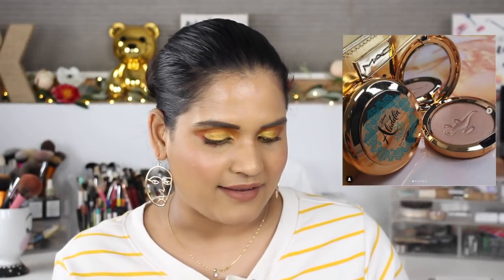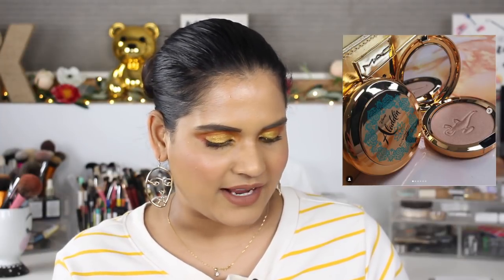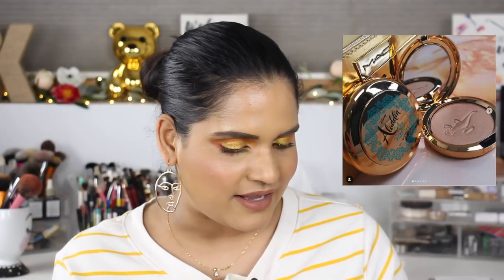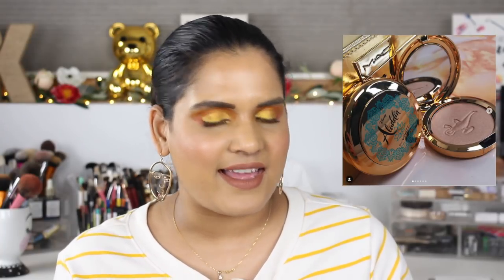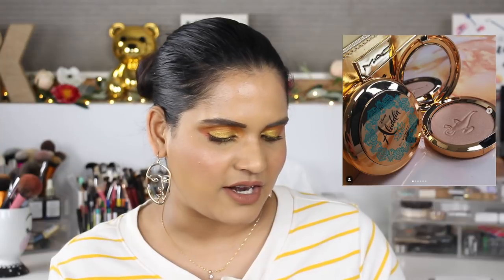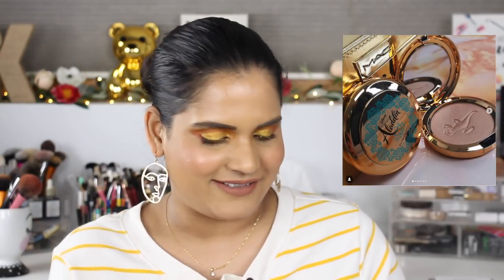Trend Mood posted more pictures of the MAC x Aladdin collection, and honestly this packaging is just killing me. It looks like they're doing a highlighter as well as a bronzer. It launches on May 16th, and if I can I definitely want to try and get my hands on the bronzer and the highlighter — sometimes the packaging is just fun to have.